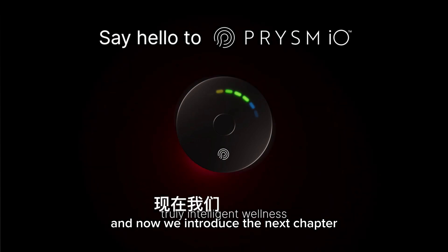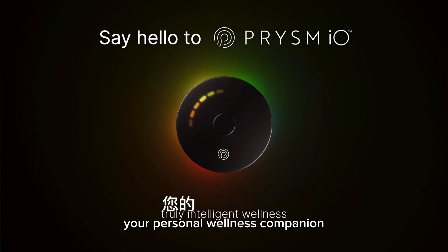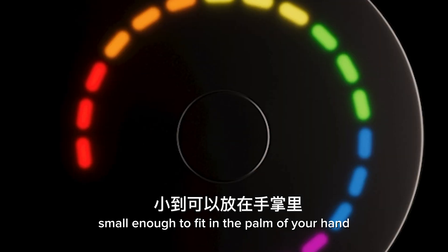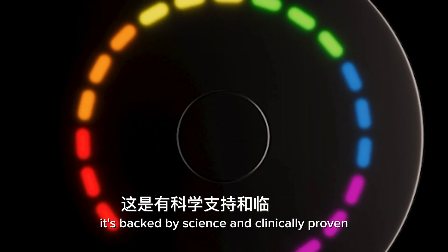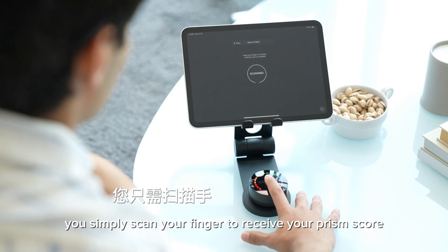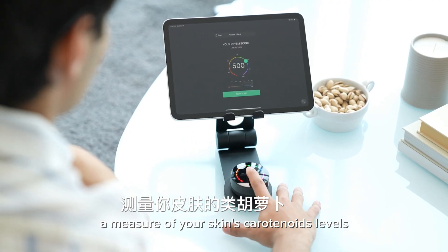And now we introduce the next chapter: Prism I.O., your personal wellness companion. Small enough to fit in the palm of your hand, it's backed by science and clinically proven. Instead of scanning your palm, you simply scan your finger to receive your Prism score — a measure of your skin's carotenoid levels.